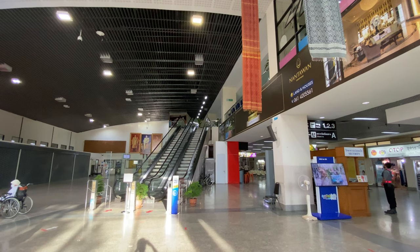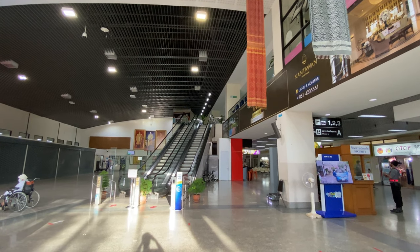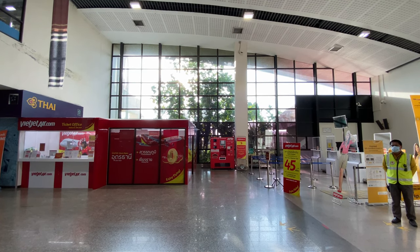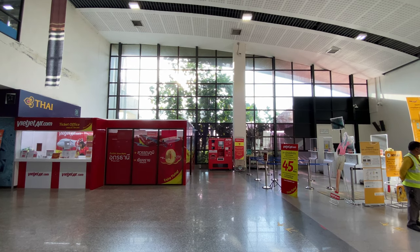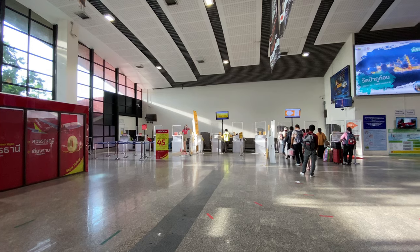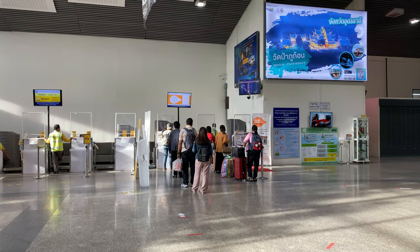The airport itself is quite old with several local shops and a single café on the landside. Nevertheless, it was enough for my 4-hour transit. While the terminal is quite small, many airlines fly to Udon Thani. These include Nok Air, AirAsia, Thai Lion Air, Thai Viet Jet Air, and of course Thai Smile.